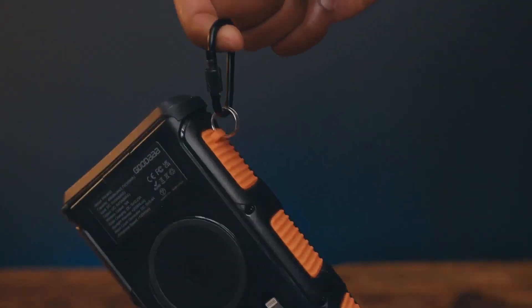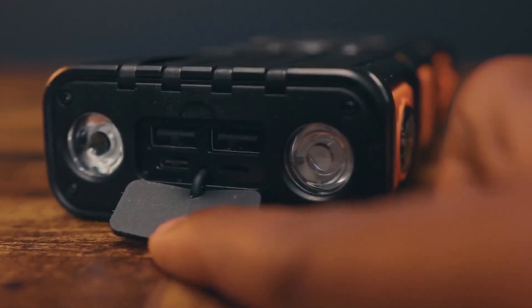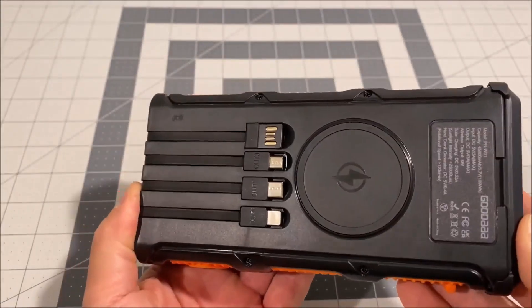With a lifetime warranty and exceptional customer service, Good Eye stands by its promise of quality and reliability. Whether you're facing a power outage or embarking on an outdoor adventure, trust Good Eye to keep you powered up and connected.